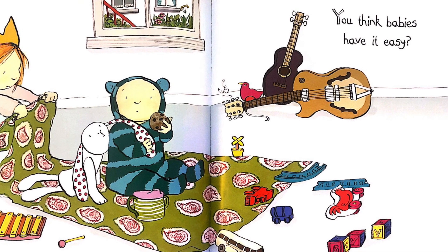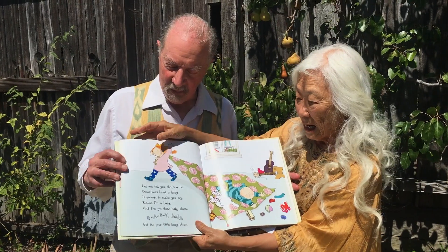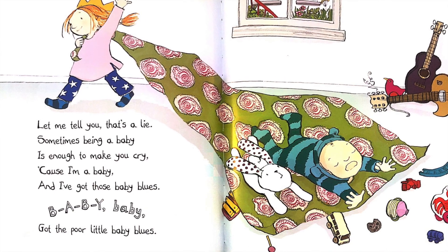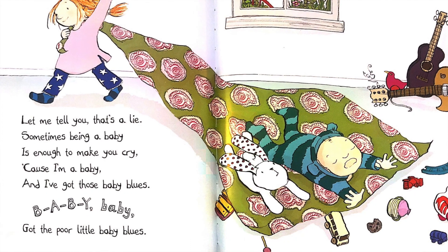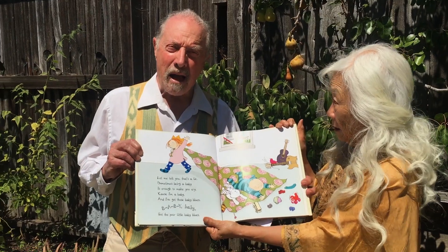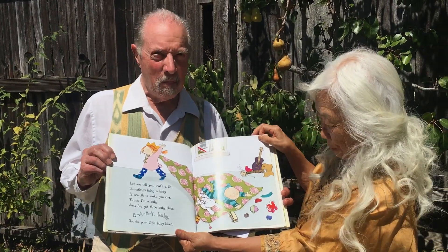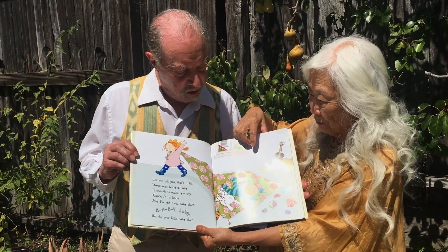You think babies have it easy? Let me tell you, that's a lie. Sometimes being a baby is enough to make you cry. Cause I'm a baby, and I've got those baby blues. B-A-B-Y, baby. Got the poor little baby blues. She just yanked this blanket out from under him.